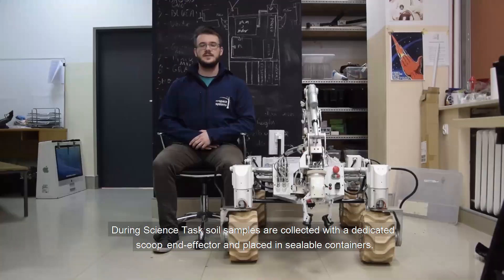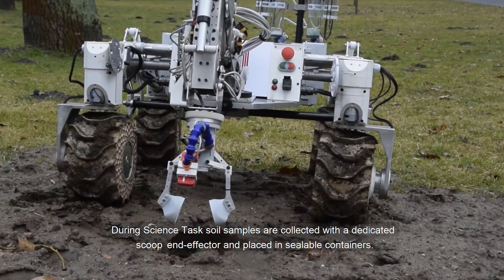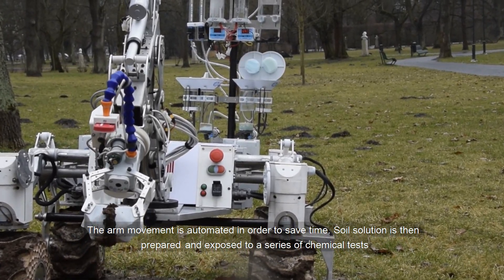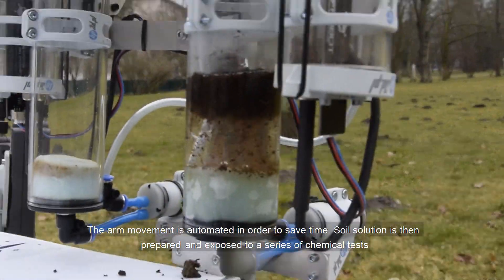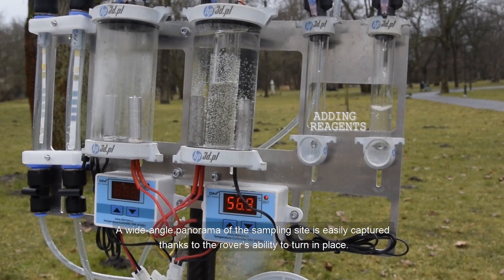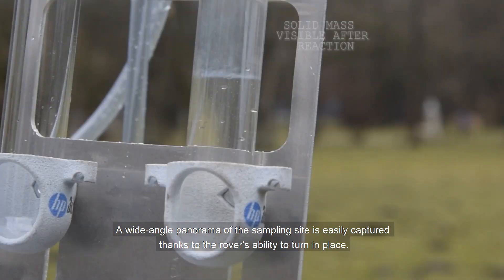During the science task, soil samples are collected with a dedicated scoop and trowel and placed in sealed containers. The arm movement is automated in order to save time. The soil solution is then prepared and exposed to a series of chemical tests which can detect the presence of various biomarkers. A wide-angle panorama of the sampling site is easily captured thanks to the rover's ability to turn in place.